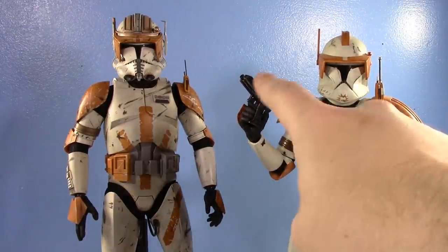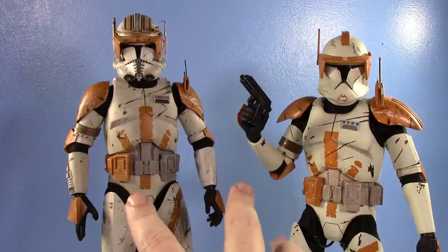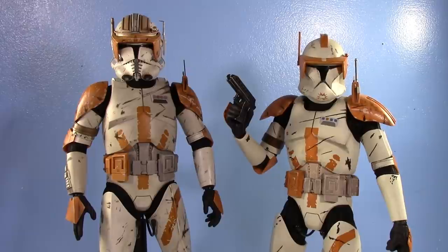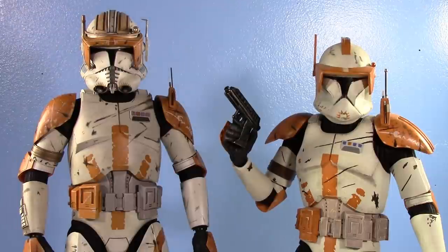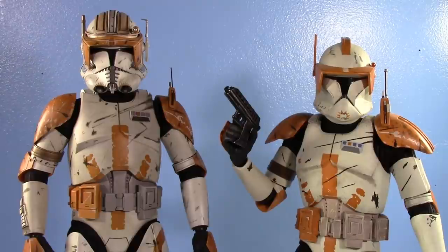Maybe one day I'll get Waxer and Boil to put alongside the Sideshow. I'm not sure if I'll get the Hot Toys Airborne and 212 because I love the Sideshows, though my 212 Deluxe has a horrible body — simply the worst of all my Sideshow clones. One note: the antenna on the Hot Toys is metal, so while it could still break it would take real force. On my Sideshow, that antenna actually broke when it fell off a shelf once, so be careful.